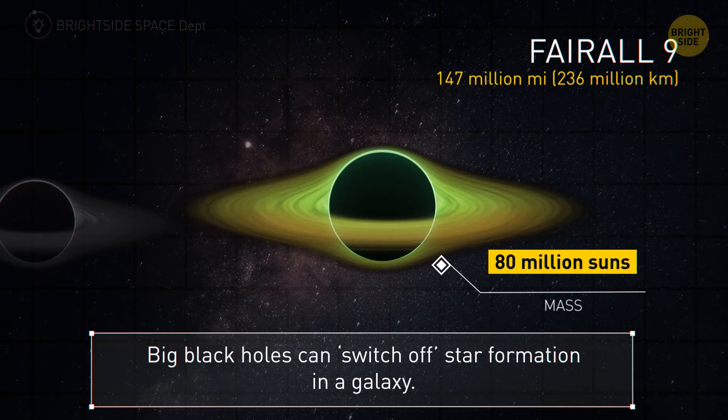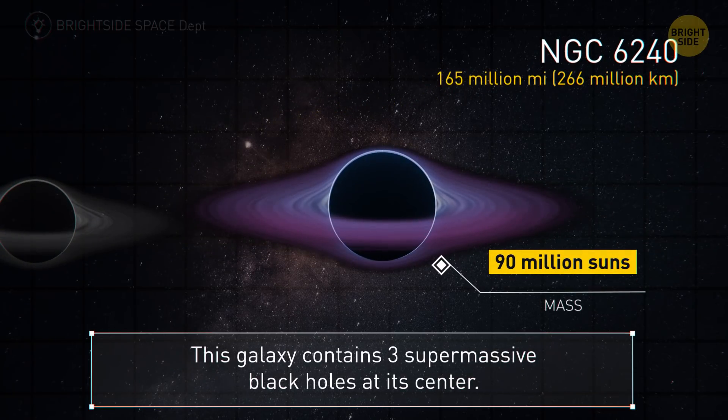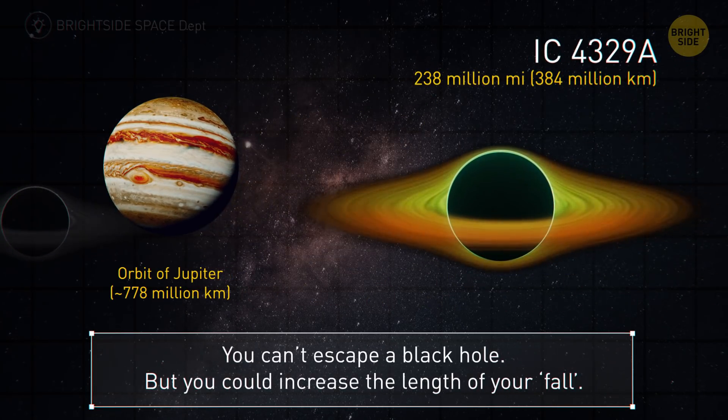A galactic-sized black hole can switch off star formation in a galaxy. At 165 million miles, this galaxy contains three supermassive black holes at its center. With this next one we've reached 238 million miles.